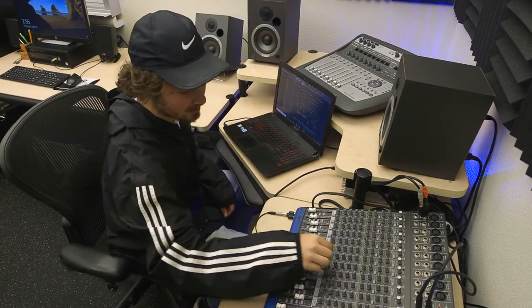This is the music studio. It's for students to produce music, to record any sound that they need. It's a really awesome collaborative environment that allows for people to create music freely.